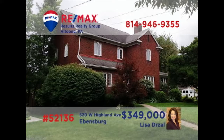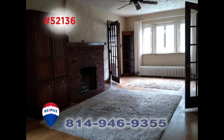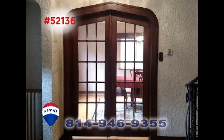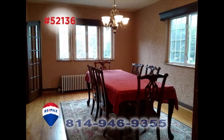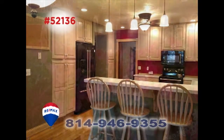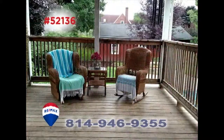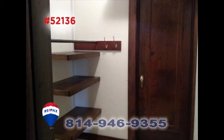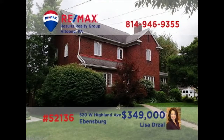Lisa Drozel invites you to see the elegant charms of this Evansburg home. The sunny living room offers a gas fireplace while the family room features a bay window and a second fireplace. Pass through exquisite French doors to enjoy the formal dining room. Other features include a well-appointed kitchen with breakfast bar, an in-ground pool, a covered deck, sunroom, and four bedrooms including a master with a walk-in closet. See it all with Lisa right away.